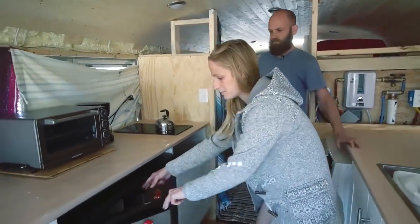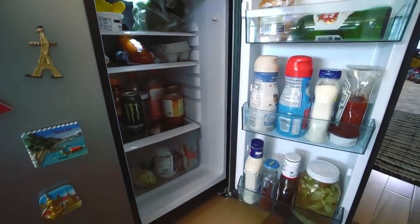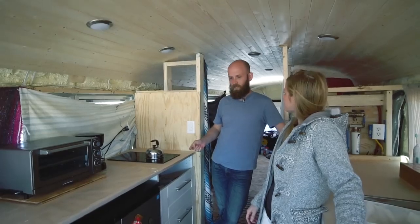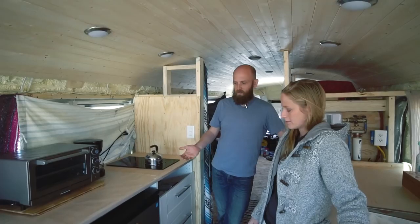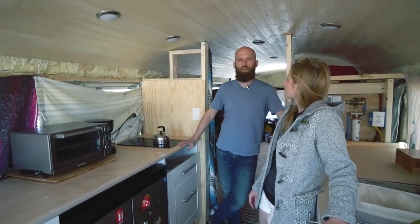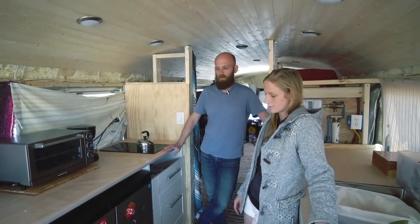Our refrigerator is a side-by-side which everybody loves — refrigerator on the right, freezer on the left. We fit everything we need in here. It's very efficient — I think 300 kilowatt hours per year for this, and it's about five and a half cubic feet. It's hard to find anything more energy efficient than that unless you go with one of those tiny dorm room fridges, and those are just not enough.